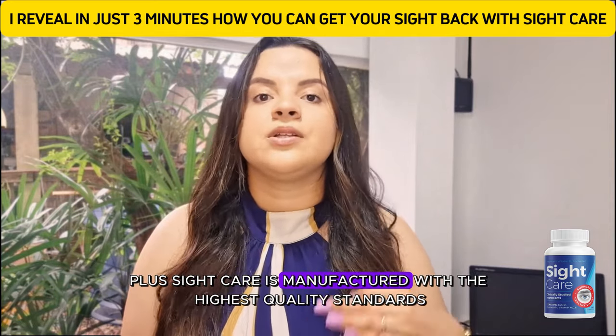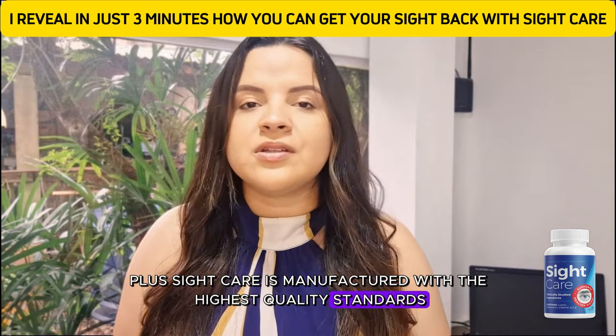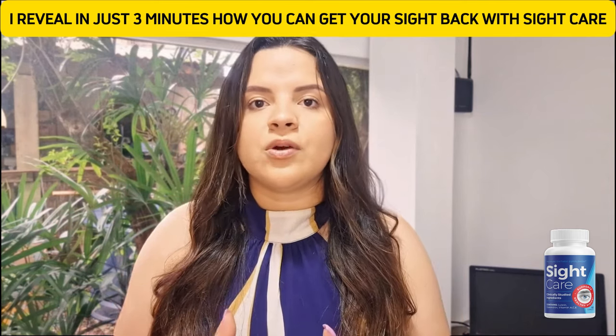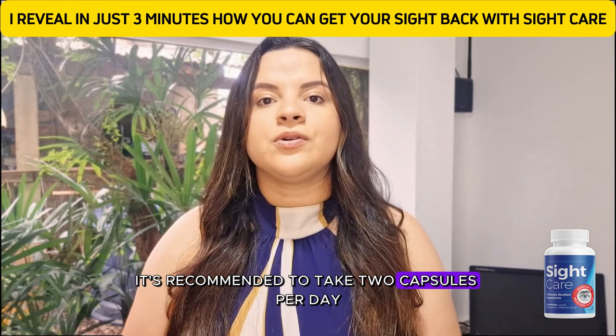Sight Care is manufactured with the highest quality standards — certified, approved, and rigorously tested. For the best results, it's recommended to take two capsules per day.